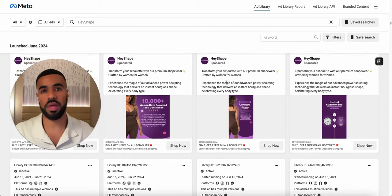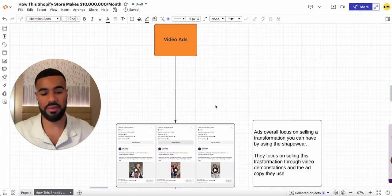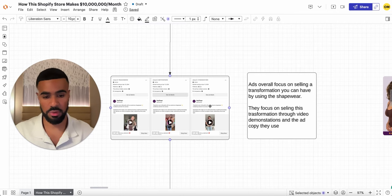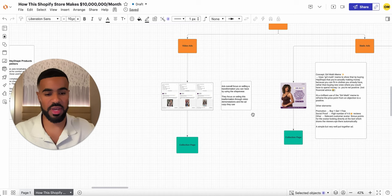They're not just running random UGC unboxing video ads — they're specifically running UGC ads that show the before and after of what you're going to look like after you put on their shaper. I thought this was genius because when you're selling shapers, people want to know what the end result is going to be. They're taking a very strategic approach with their video ads, really highlighting the transformation. Also, I noticed that for the most part they're sending people from their ads to a collection page instead of a product page.